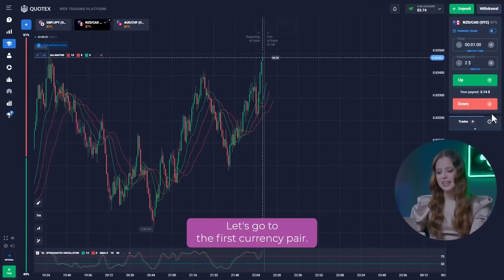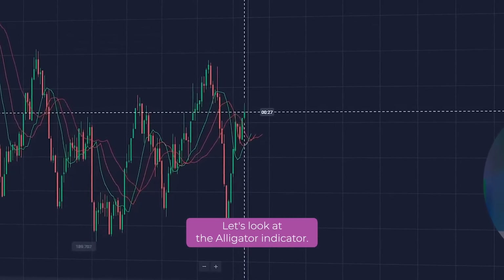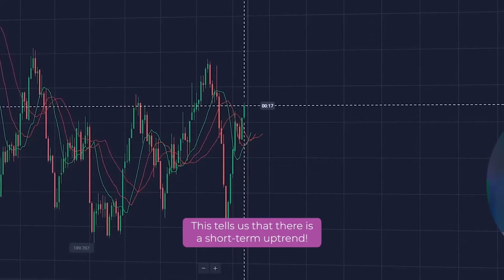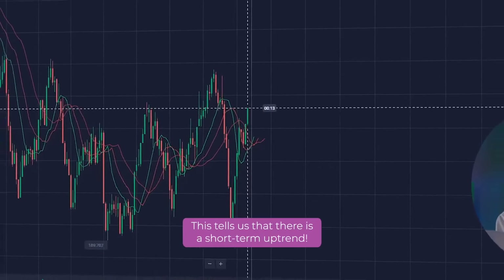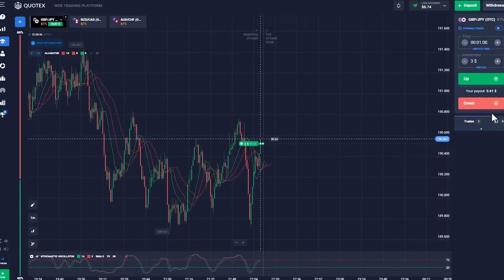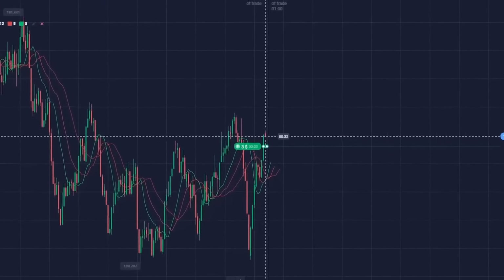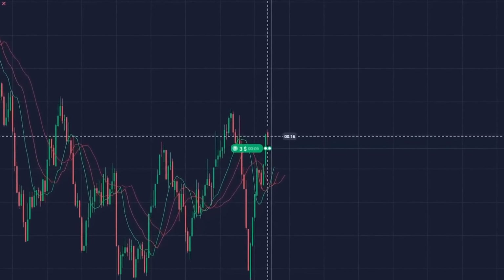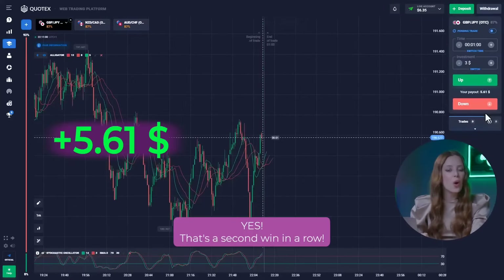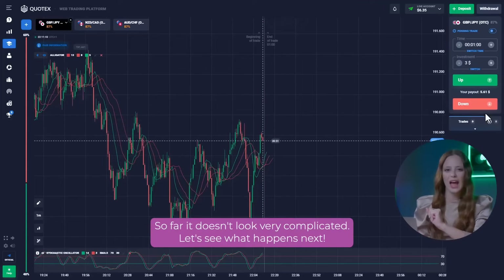Let's get on with it. Let's go to the first currency pair and look at the alligator indicator. The green moving line is at the top, which tells us that there is a short-term uptrend. Therefore, we can open a call option for $3. Yes! That's a second win in a row! So far, it doesn't look very complicated. Let's see what happens next.